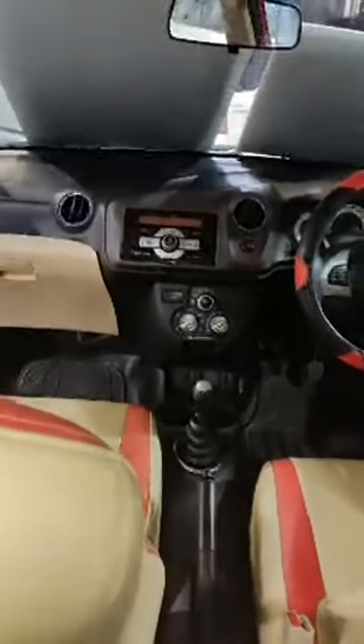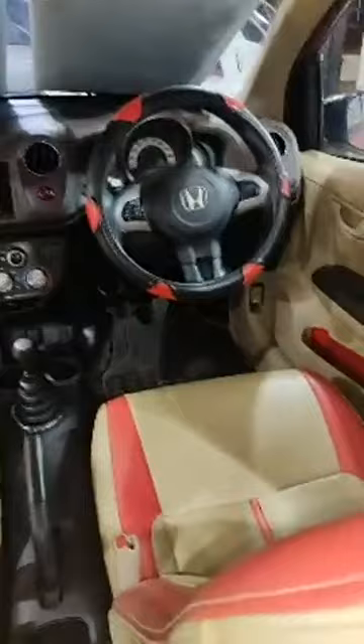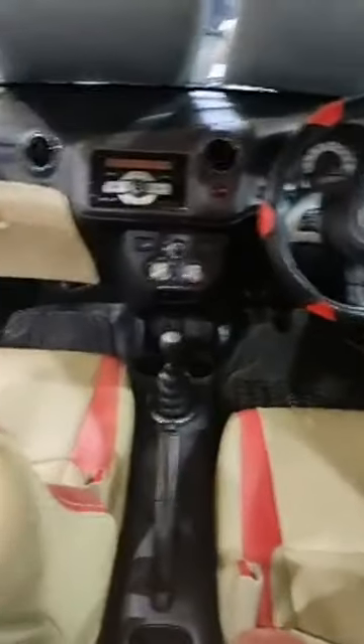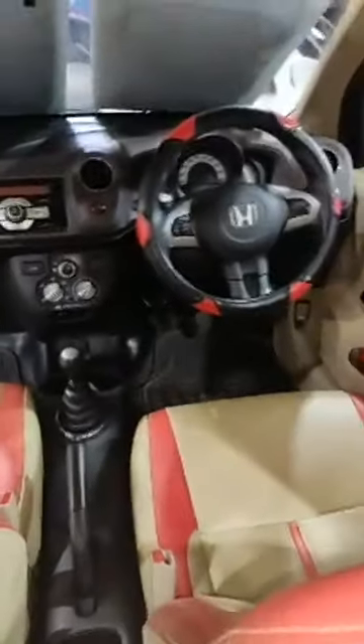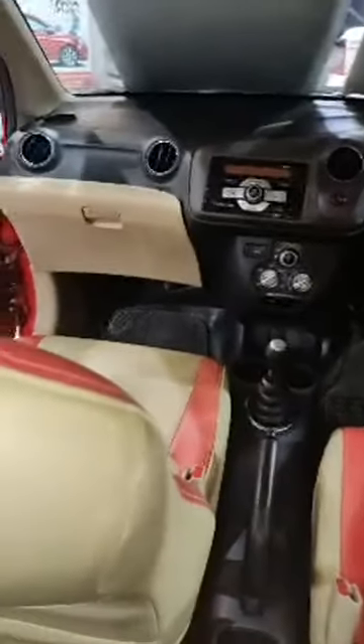That's the front view of the car. It's a 2012 model Honda Brio Ivy Tech petrol engine, second owner, driven just 62,000 km on record. Loaded with power steering, power windows, central locking with remote, steering controls, AC, five-speed manual gearbox, and leather interiors.